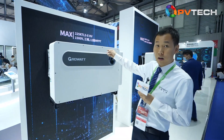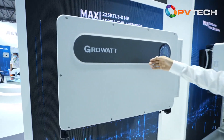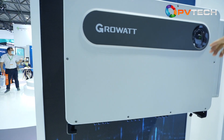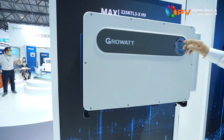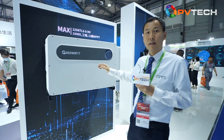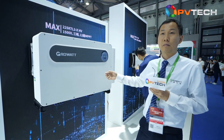Here we show our Max 225 kilowatt inverter for utility projects, with the highest power rating up to 253 kilowatts. This product was launched at SNI last year and has been used for many utility projects in China, India, and the European market.